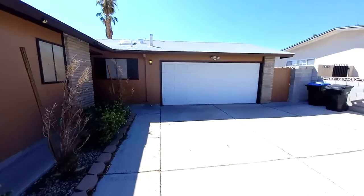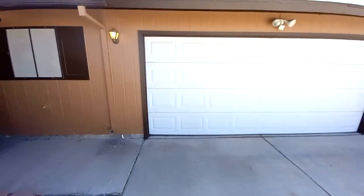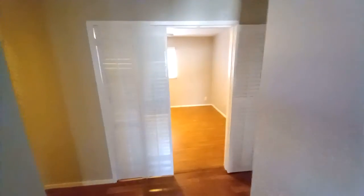Three bedrooms, two bathrooms. It's under $400,000 — this place is going for $392,000. It's got a two-car garage. It's all been freshly remodeled inside and upgraded. It's 1,300 square feet.